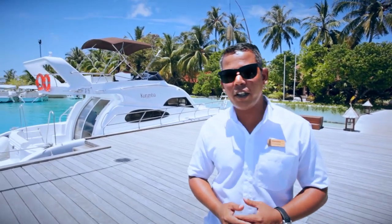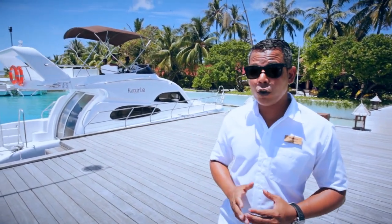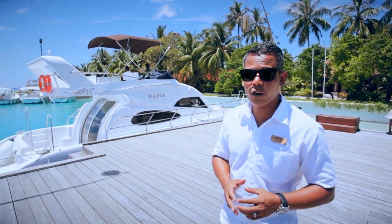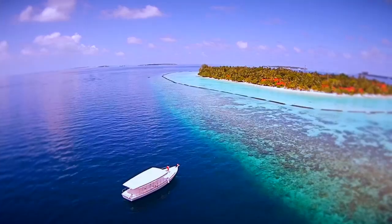In Kunuba Maldives, we are using bigger boats for the arrivals and departures. We also have traditional dhonis, which we use for excursions such as fishing, diving, and other trips as well.